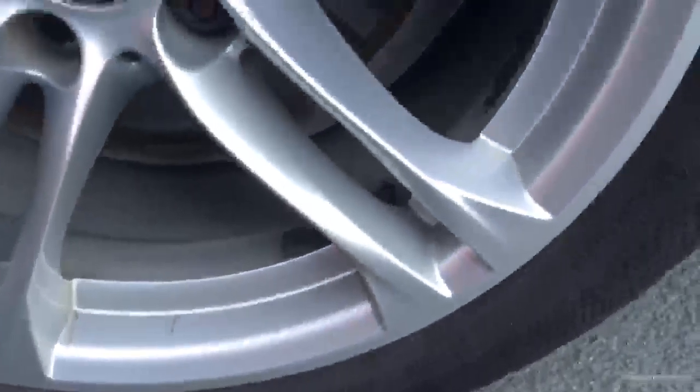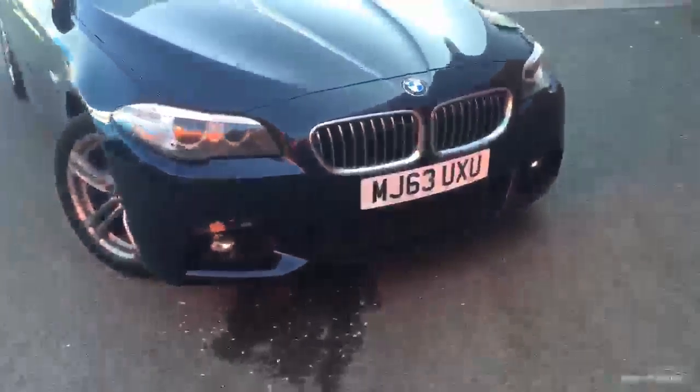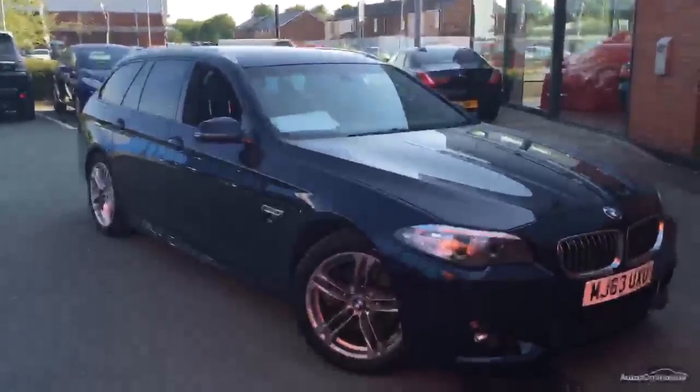Coming to the nearside now — that nearside rear quarter is absolutely fine, as is that nearside alloy wheel, and that tyre is on around 4mm. So all four tyres on this car are absolutely perfect. Looking down the side, there's absolutely nothing that jumps out. The front tyre is 6mm — absolutely fine, as is that front wheel. Coming to the front of the car, it's a really nice clean car. I'm sure there'll be one or two minor stone chips on the front, as you'd expect, but there's certainly nothing considerably noticeable. All in all on the outside, I'd give that a 10 out of 10 without a doubt.